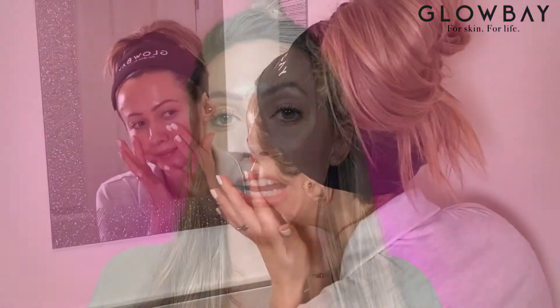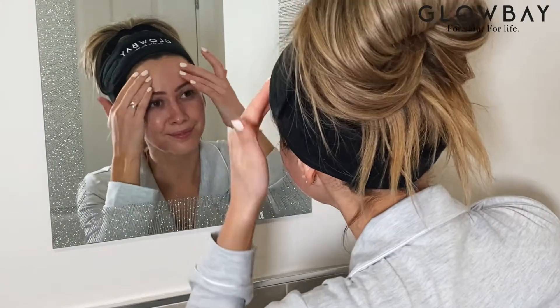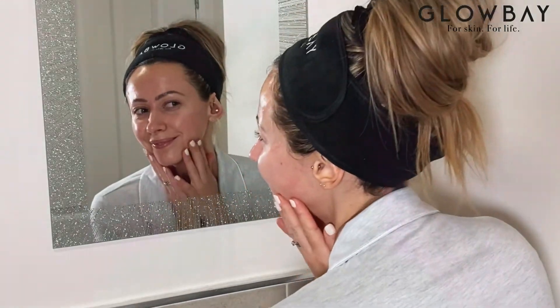However, dermapen microneedling is not to be done on your skin at home. If you're looking for a home treatment option, it would always be a dermaroller. Home dermarollers are fantastic — I've used some on my own skin before, and they've really helped to accelerate results in between in-clinic treatments, but also as a standalone home treatment option they can create really great results.